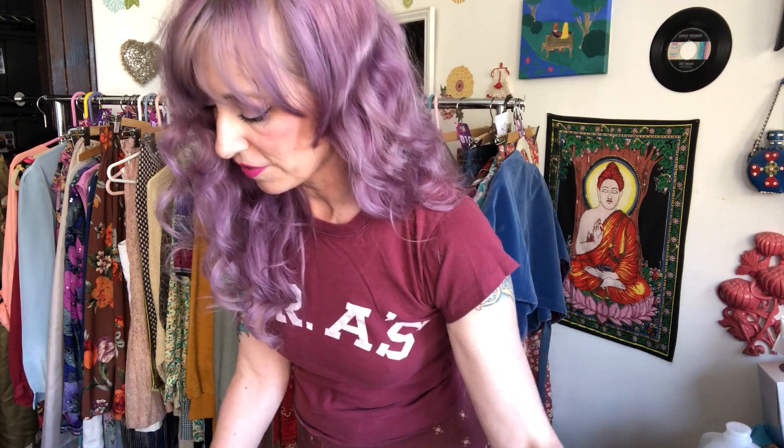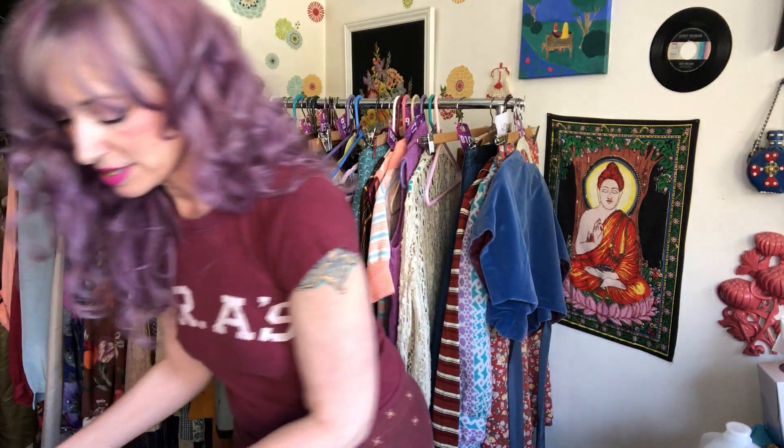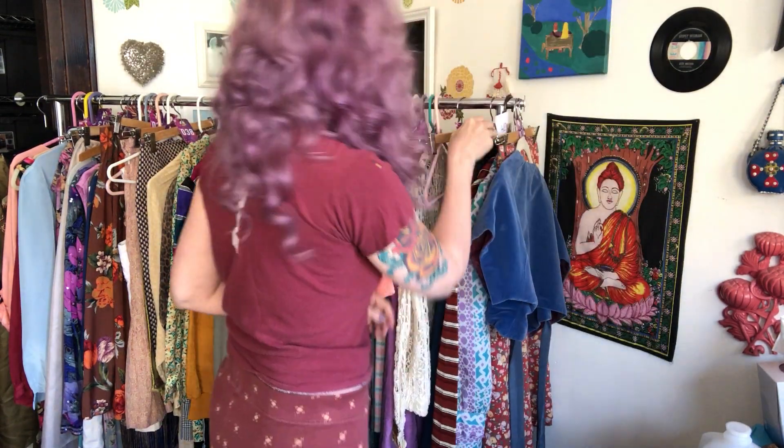I still throw things up with very low profit margins sometimes — I'll throw something up for $5 if I paid like $3 for it, if I feel like it's not super thrilling and I'm trying to stick some good deals in there. But generally speaking, I have pretty routine price margins for certain things.